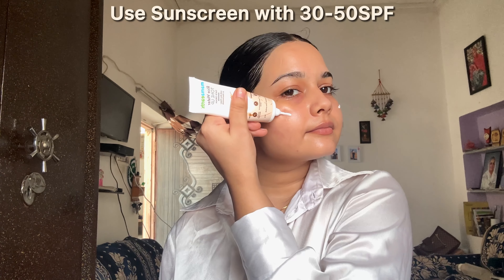The next step is to use sunscreen with a minimum of SPF 30 to 50. SPF stands for sun protection factor — the higher the SPF, the more sun protection you will get.